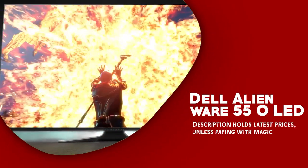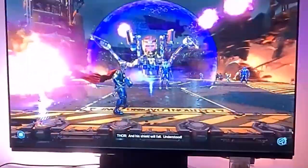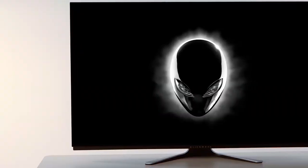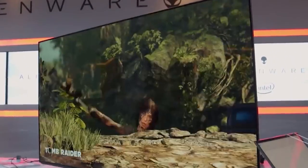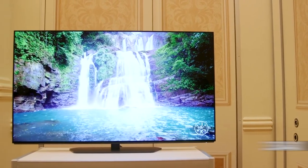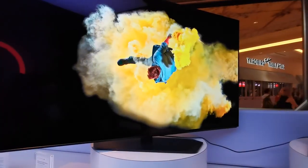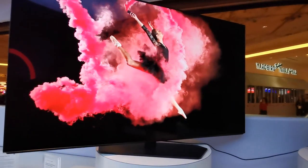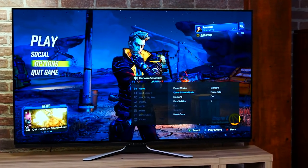Dell Alienware 55 OLED. The Dell Alienware 55 OLED is a premium monitor designed for gamers and multimedia enthusiasts. With its 55-inch OLED display, it offers a stunning and immersive viewing experience that is second to none. The monitor's 4K resolution of 3,840 x 2,160 pixels, fast 120Hz refresh rate, and one millisecond response time make it ideal for fast-paced games and other demanding applications.